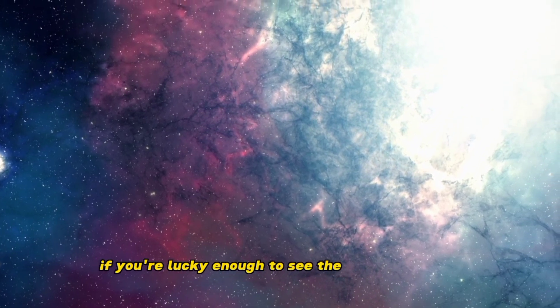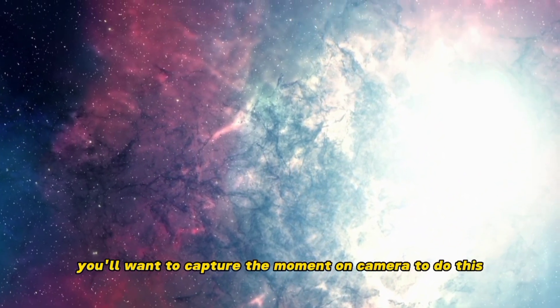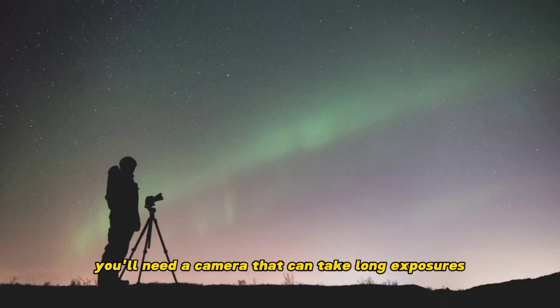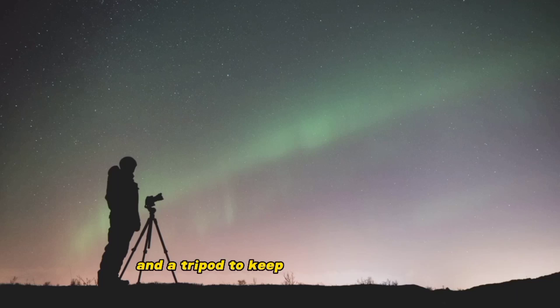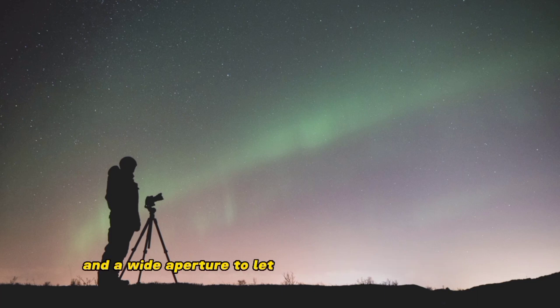If you're lucky enough to see the Northern Lights, you'll want to capture the moment on camera. To do this, you'll need a camera that can take long exposures, and a tripod to keep the camera steady. You'll also want to set your camera to a high ISO and a wide aperture to let in as much light as possible. Experiment with different shutter speeds to get the best shot.